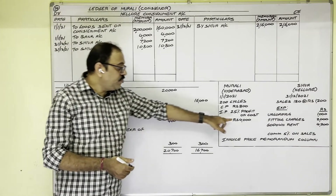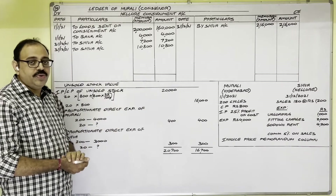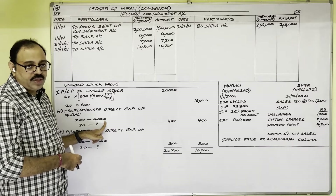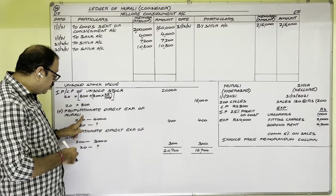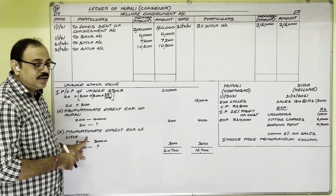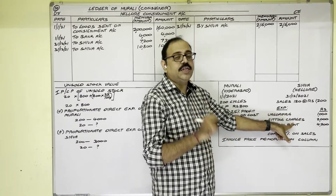Consignor's expenditure of 4,000 rupees is a direct expenditure spent on all 200 bicycles. For 20 unsold cycles: 4,000 ÷ 200 × 20 = 400 rupees. For consignee's expenses: unloading charges 1,000 and cycle fitting charges 2,000 are direct expenditures; godown rent 4,200 is indirect expenditure because it is a recurring monthly expense. So direct expenditure of consignee is 1,000 + 2,000 = 3,000 rupees.